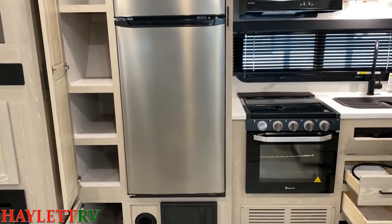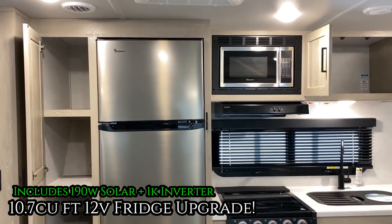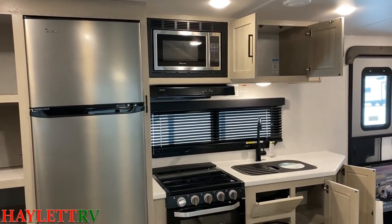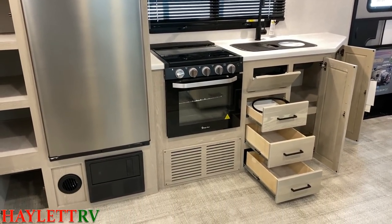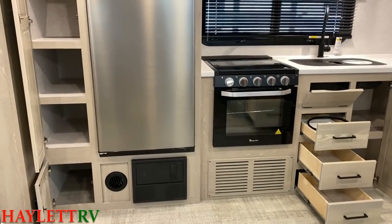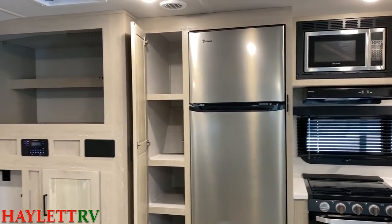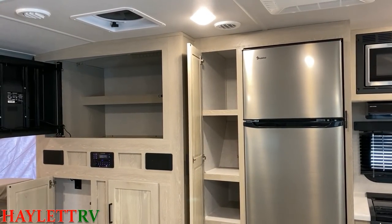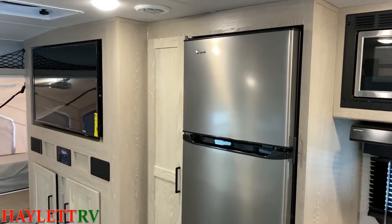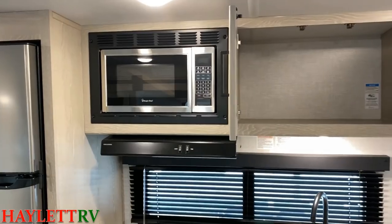Normally this RV would have an eight-cubic-foot two-way gas-electric fridge-freezer. But we are looking at the 10.7-cubic-foot, larger, faster-cooling, travel-friendly, safe DC compressor fridge. Here is an amazing thing with Rockwood: when you get the 12-volt fridge, you automatically get their 190-watt solar package and 1,000-watt inverter. How great is that? This is all pocket-screwed cabinetry, by the way.